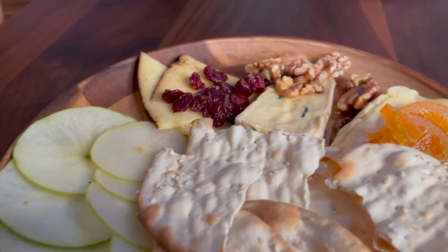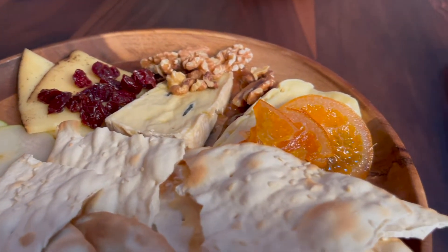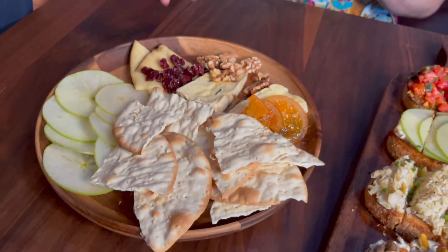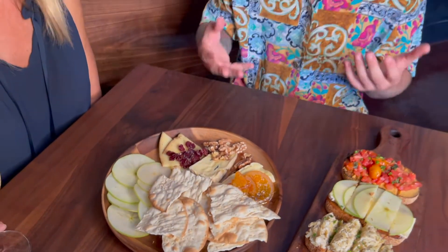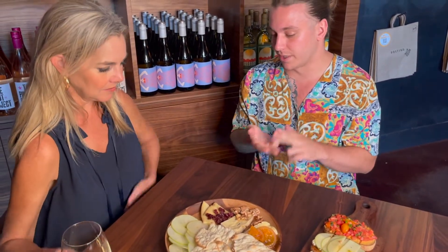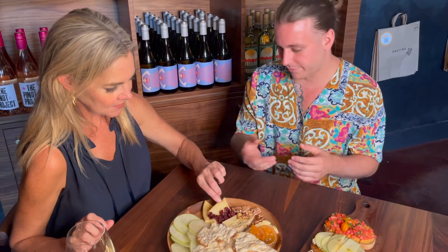And then for our cheese board, we have a cambozola gorgonzola, which is a German-style brie. We have some walnuts, handmade oranges. We also have our rotating hard cheese, which is always something different. Currently we're using the Barely Buzzed — it's a cheese where the crust is going to be espresso and lavender, so it's got really great flavor.